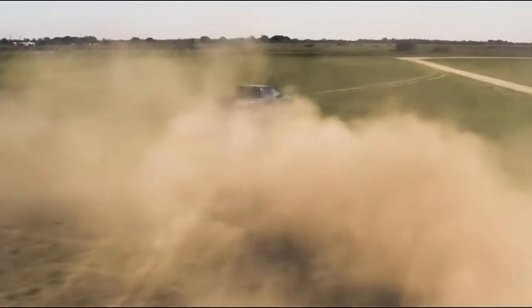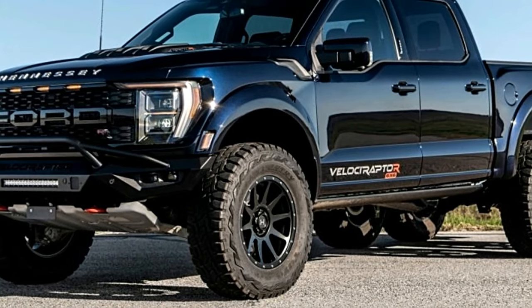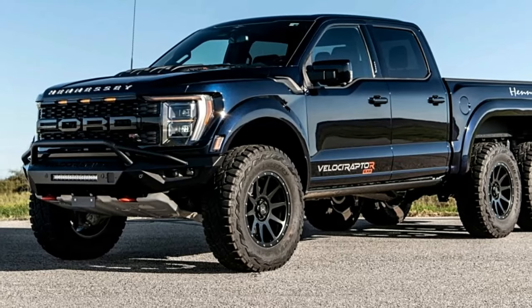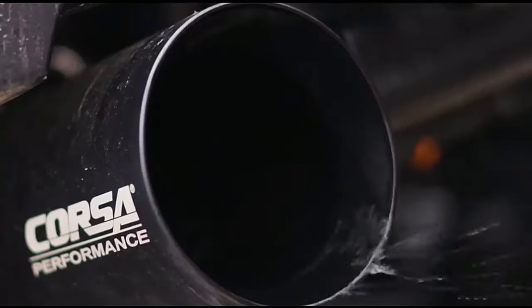The Velociraptor 6x6 is based on the third-generation Ford F-150 Raptor R, now with an extended box frame and an additional fully functional locking rear axle. This upgrade increases the tractive grip by over 50%, ensuring superior traction on any terrain.